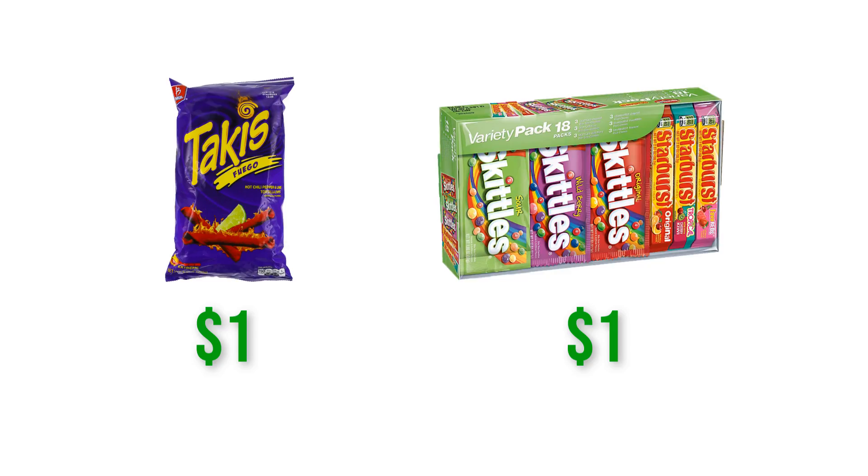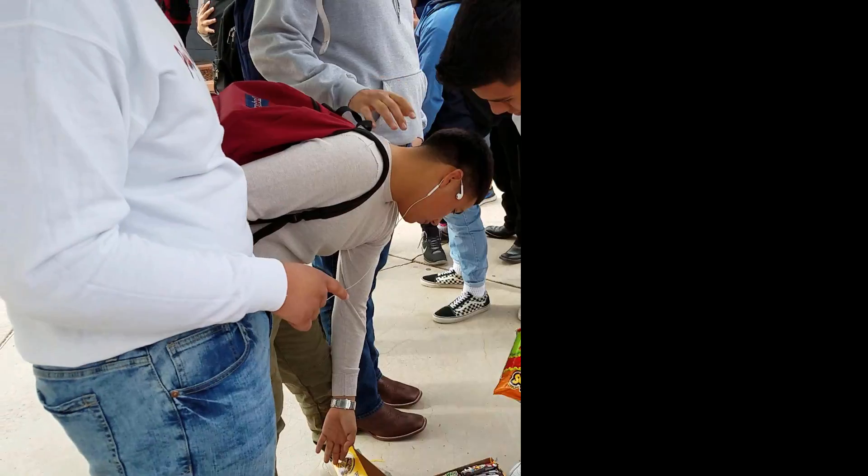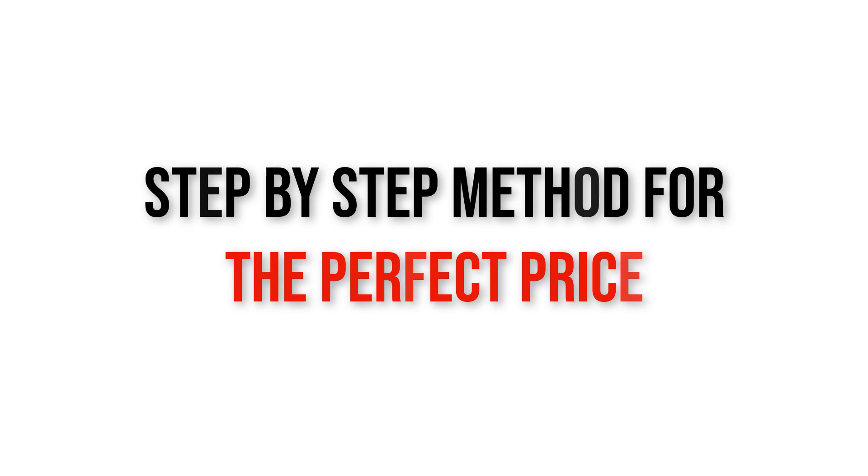Let's go over my standard pricing strategy that I use on my own snacks to make a lot of profit each week. I'll reveal my step-by-step method to finding your perfect price for candy.